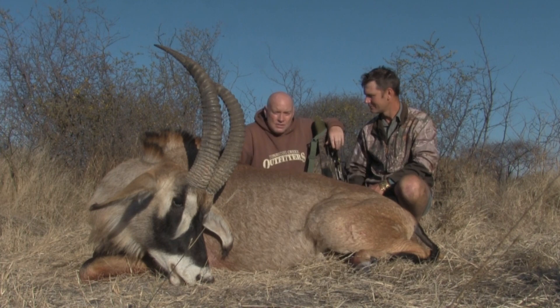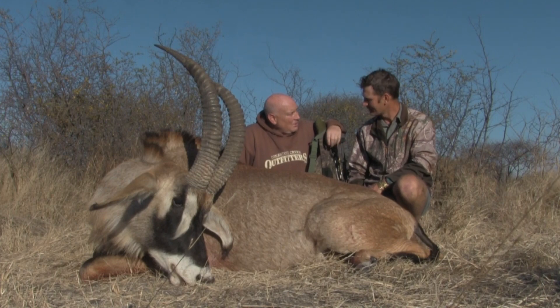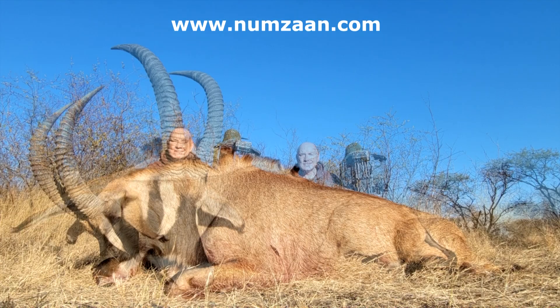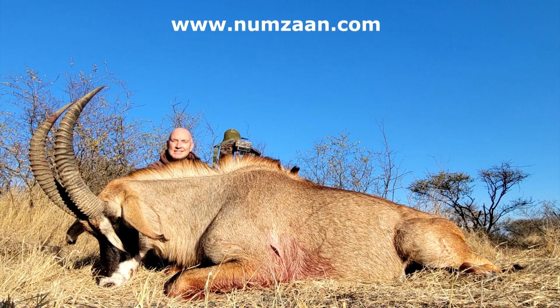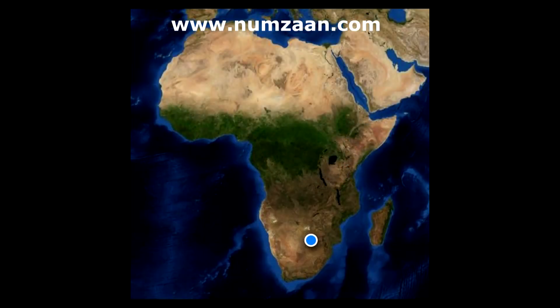Well done. Numzan Safaris 2021. Still got a few things on the menu. Now it's honey badger — honey badger's next. It felt so good to make a great shot on this huge animal. Thanks so much to Numzan Safaris for another great hunting adventure in South Africa.